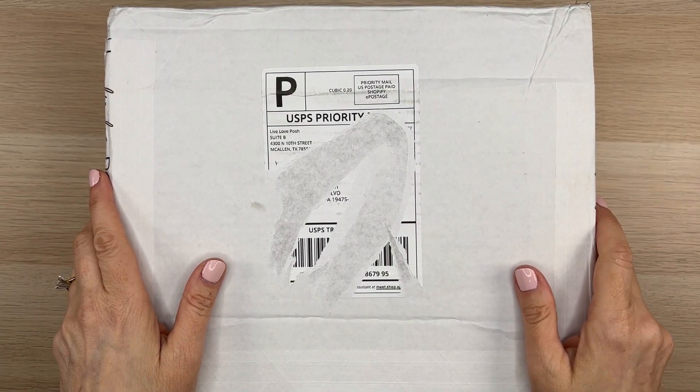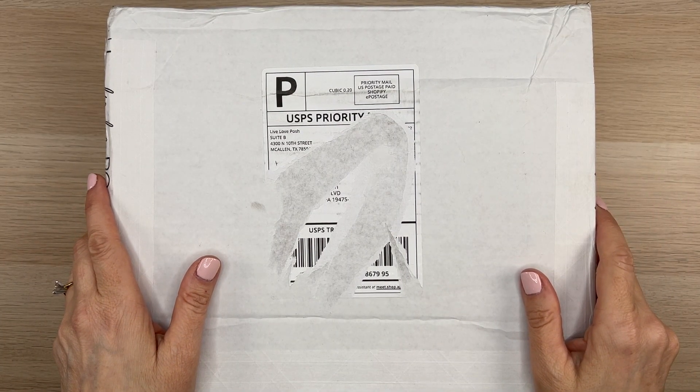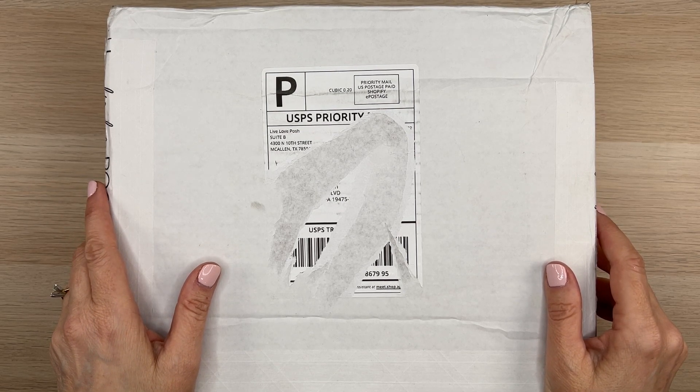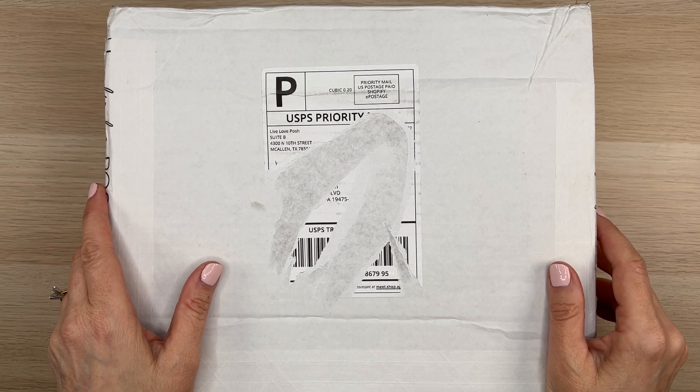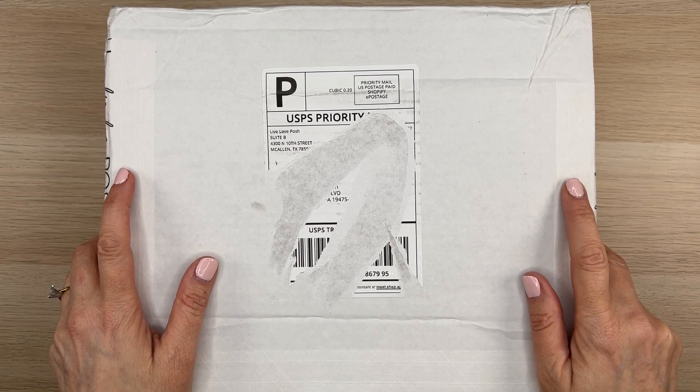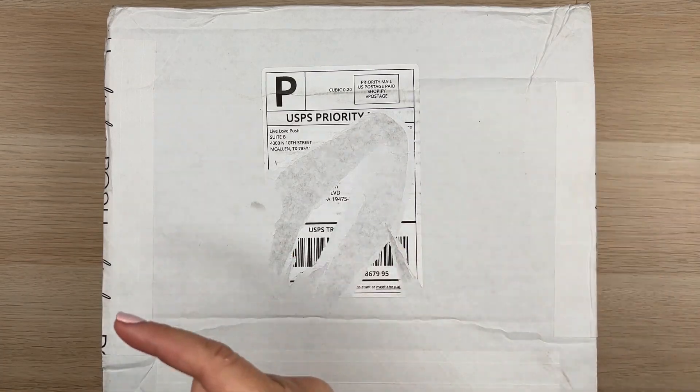Hi guys, it's Mary Ellen. Welcome back to my channel. If you're new here, thanks for stopping by. Today is a haul video and you guys seem to like those. I have two orders to unbox with you today — one from Live Love Posh and one from Archer and Olive. So if you're interested in seeing that, keep watching.